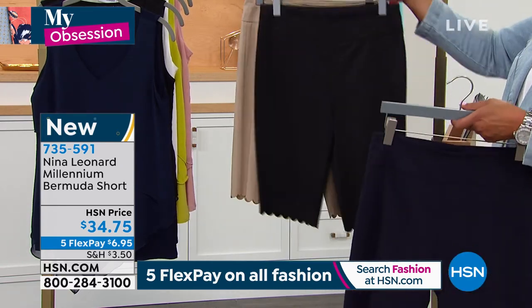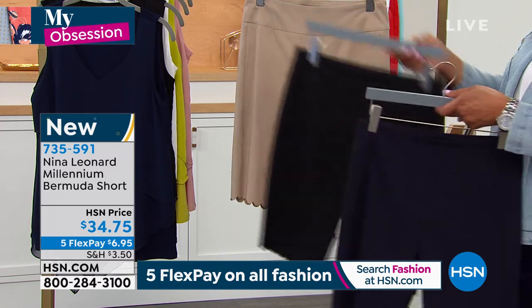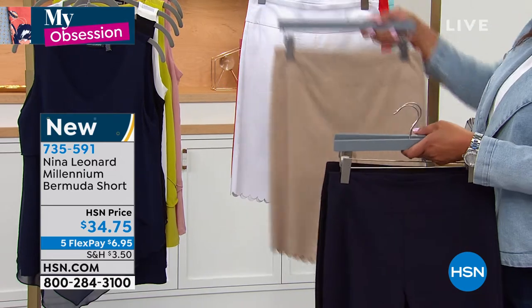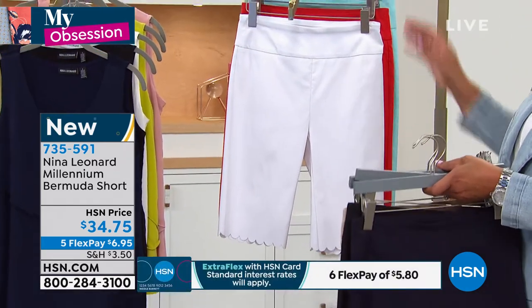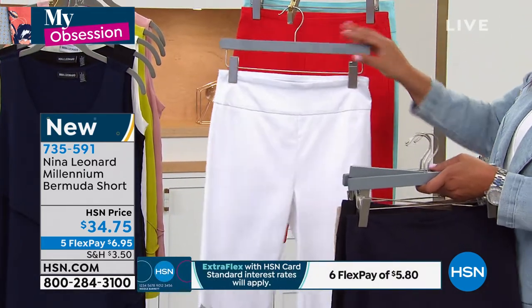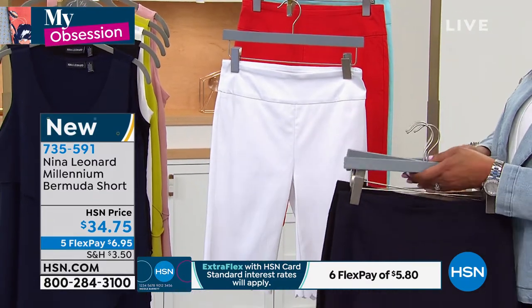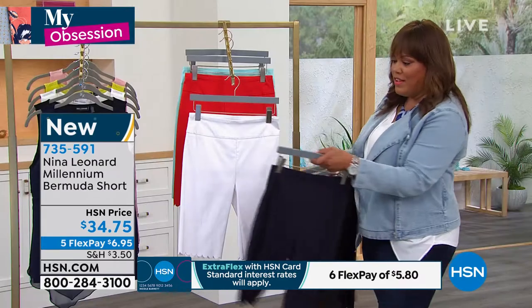These are extra small to 3X. We also have them in black. We have them in this wonderful almond color. And then you've got it with the white. If I were you, I would definitely get a white. And if you're more of a neutral person, you can pick up the almond, because you'll wear that with everything. Navy goes with everything.